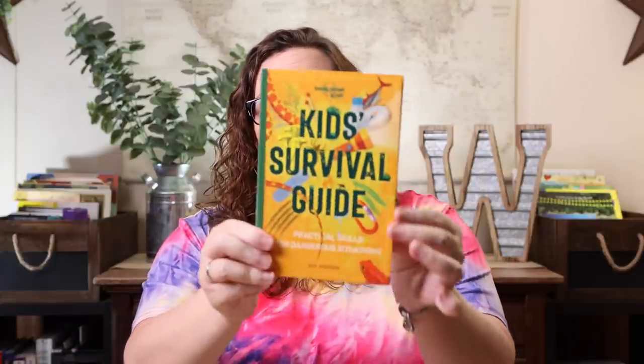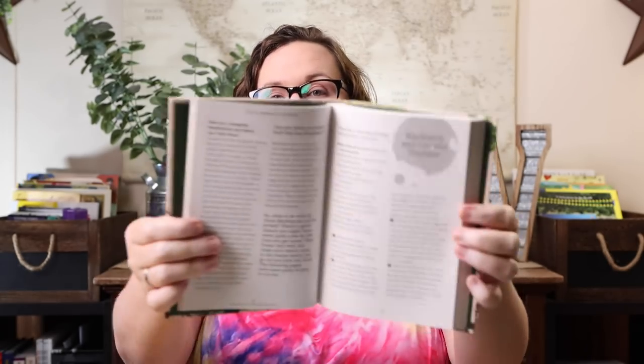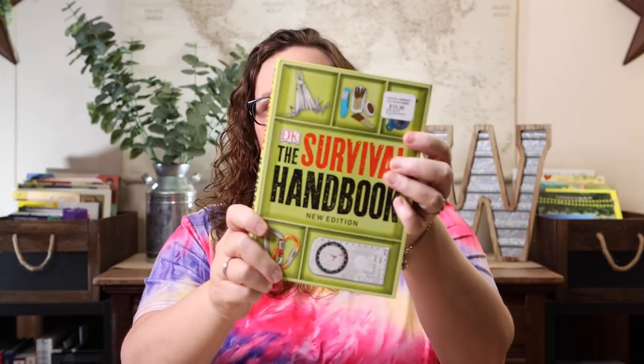The next things are for our survival unit study. I'll link those plans up here for more details. Some of the suggested additional resources I picked up include the Lonely Planet Kids Survival Guide, Will You Survive, and Foraging with Kids — which is 52 wild and free edibles to enjoy with your children. It covers what to find, different names, what you can do with it, and serving suggestions — I just thought it would be a really fun one.